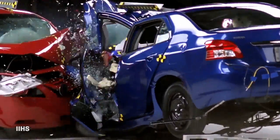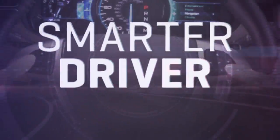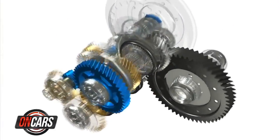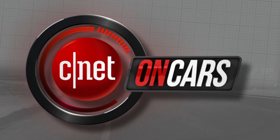It pays to double-check what the IIHS learns from this interesting process. Coming up: jumpstart tech — yes, there is such a thing — when CNET on Cars rolls on.